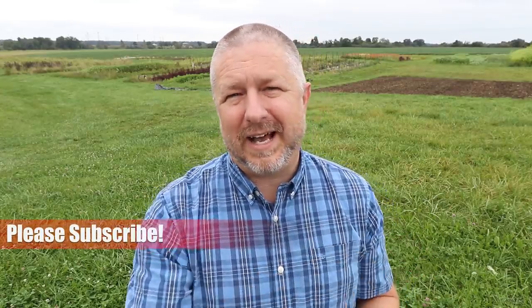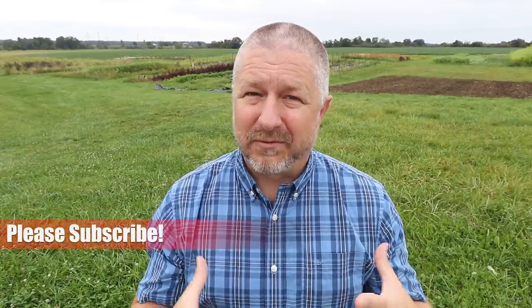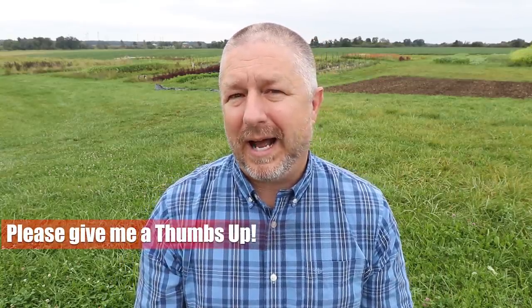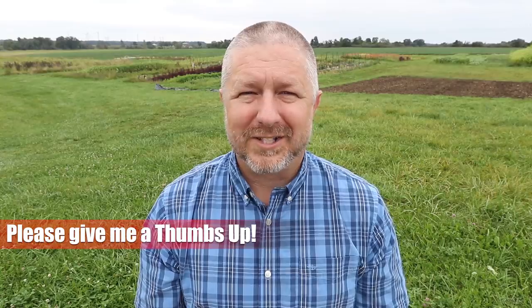Welcome to this video where we're going to look at the five most important verbs that you need to know as you learn English. But before we get started, if you are new here, don't forget to click that red subscribe button below. And for all of you, if you enjoy this video, please give me a thumbs up at some point while you are watching.